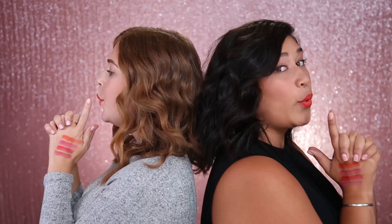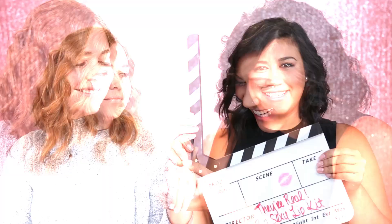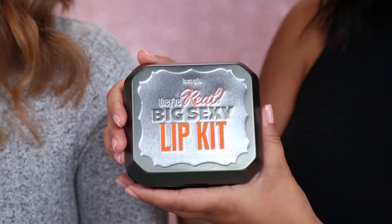Hi, Ben and Babes! I'm Marissa, and I'm Jordan. Today we're going to talk to you about our new They're Real Big Sexy Lip Kit.